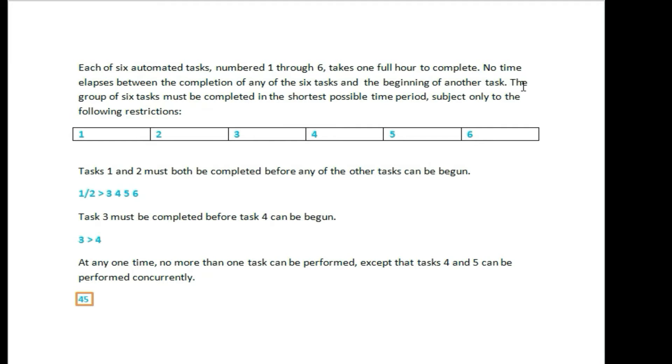The group of six tasks must be completed in the shortest possible time period. That means 6 hours of work.